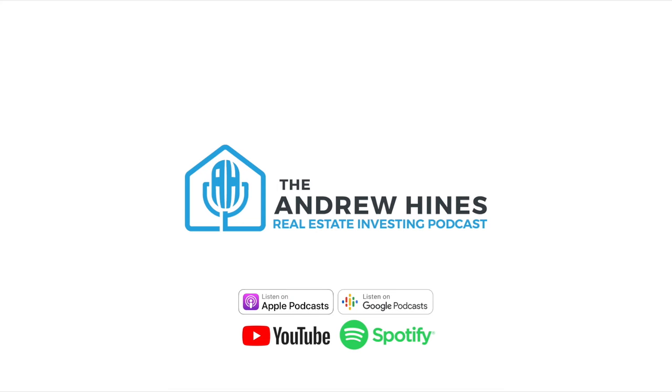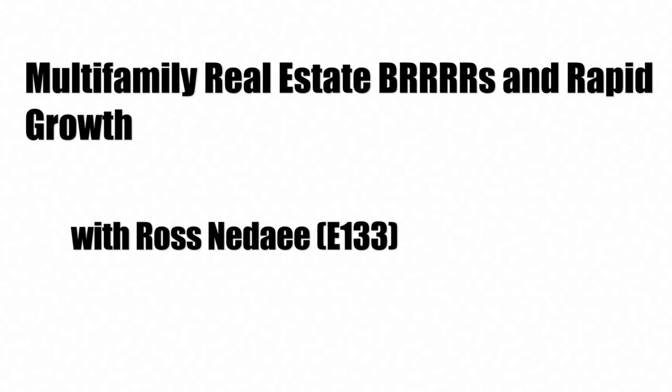This is episode 133 of the Andrew Hines Real Estate Investing Podcast. Welcome to episode 133.